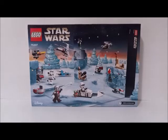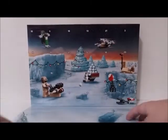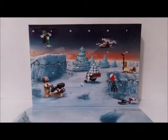Here is a look at the backside of the box, and now it's time to open it. As you can see here, this is the inside of the box, and you can see that there are 24 flaps for every day from the beginning of December until Christmas Eve.